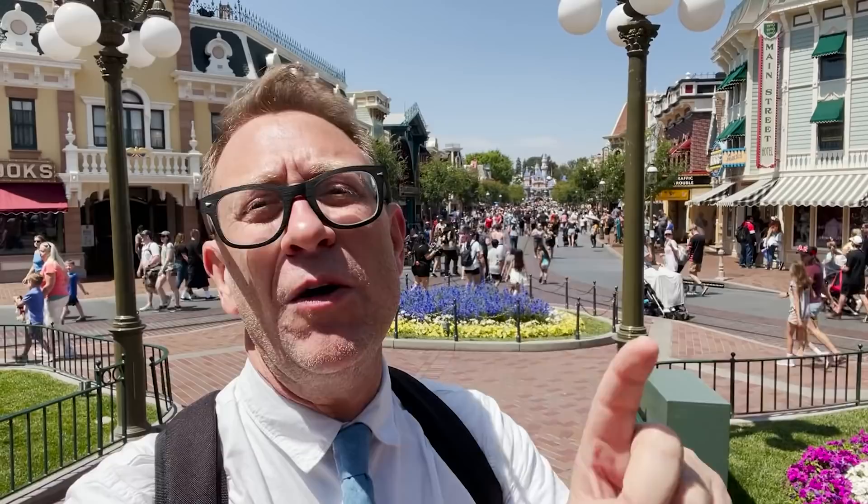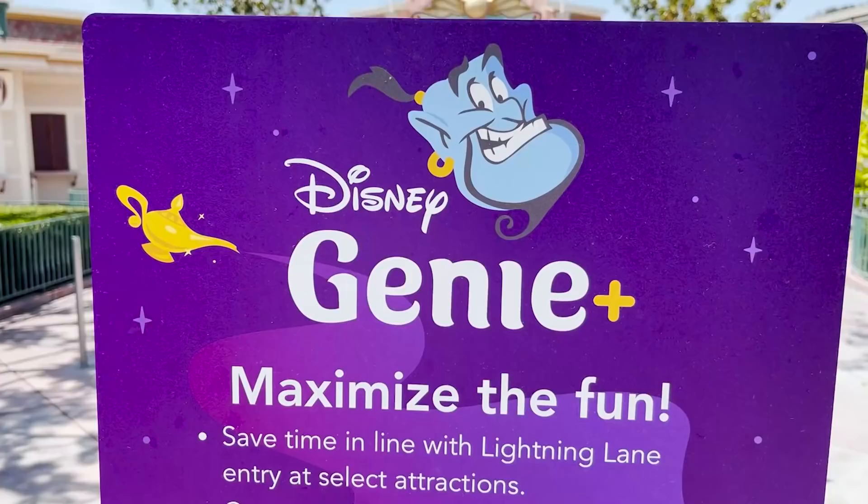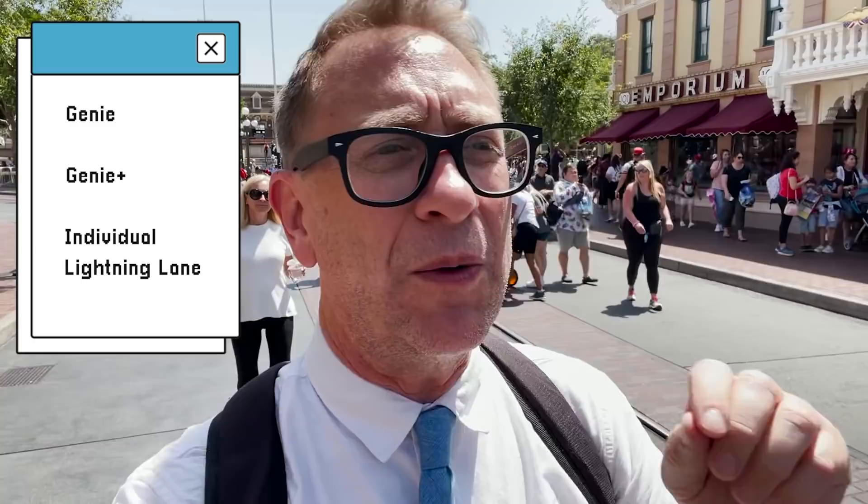We are focusing today on Disneyland and Disneyland only. In order to understand Genie Plus, you have to understand three things. Number one, there's Genie. Then there's Genie Plus. And then there are individual Lightning Wings. For today's video, we're not going to be talking very much about the Genie — we're mostly talking about Genie Plus.